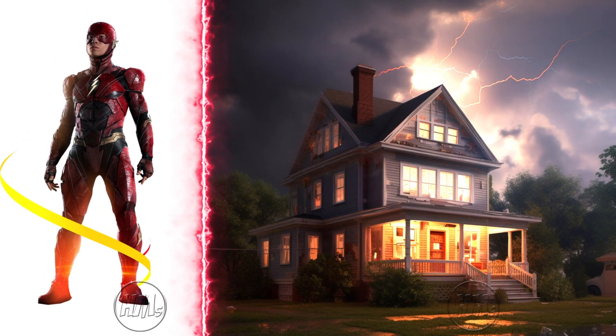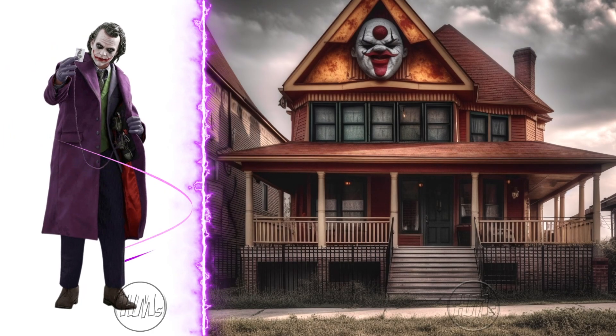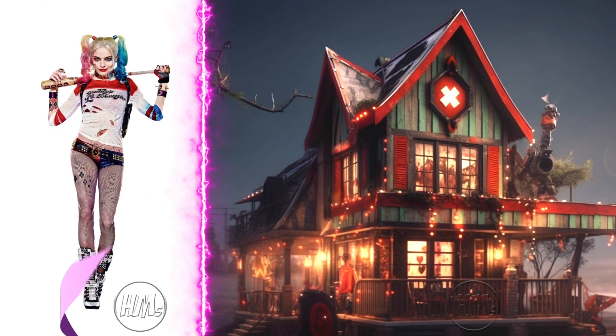Modern and sleek, just like the Flash, faster than the eye can see. Eccentric yet intriguing, fittingly Joker. Bright, chaotic and fun, it's so Harley Quinn.